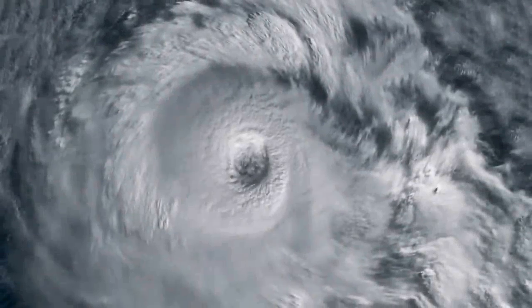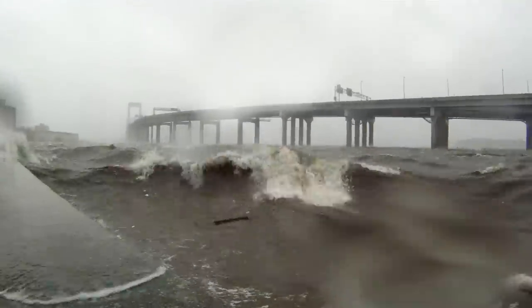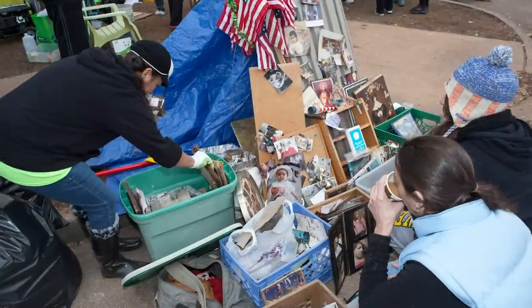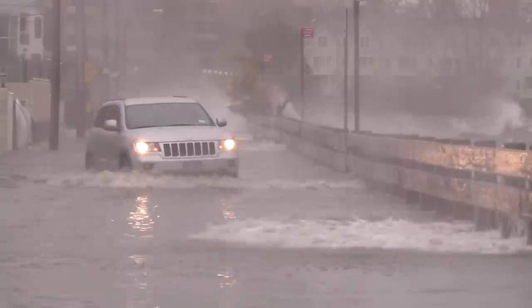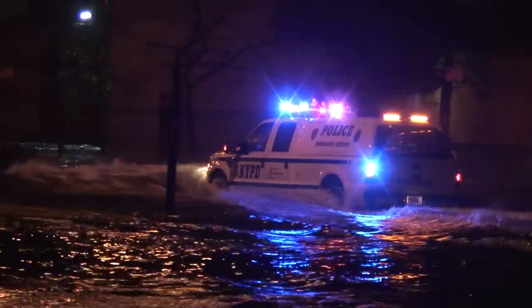In 2012, Hurricane Sandy struck the East Coast of the United States. In New York, 53 people died, while thousands were left homeless from fires and flooding. Roads and subways were underwater.